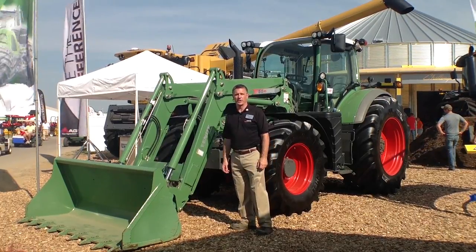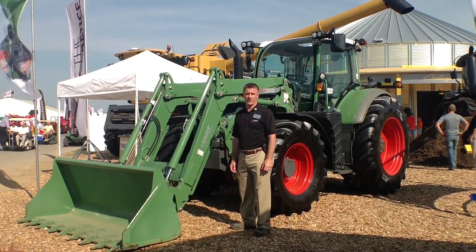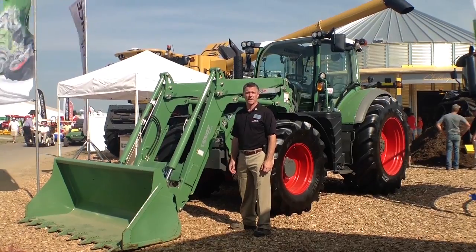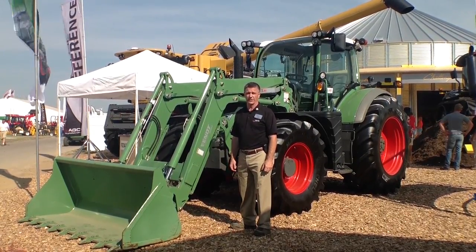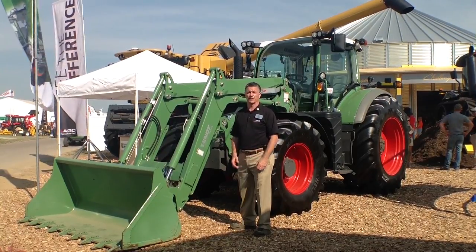Hello, I'm Reid Hamry, Brand Marketing Manager for Fendt Tractors in the United States and Canada, and we're here at the 2013 Farm Progress Show in Decatur, Illinois, exhibiting some Fendt Tractors.